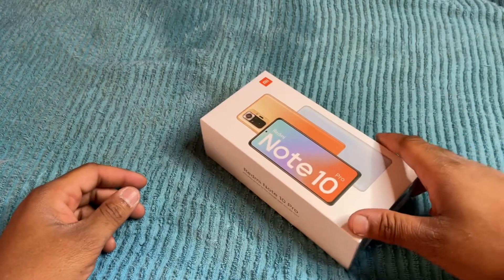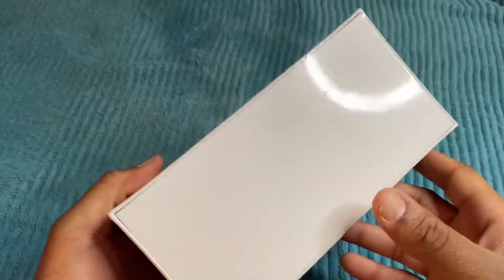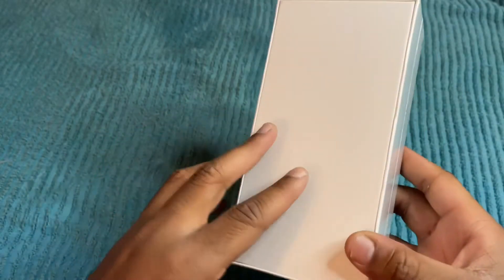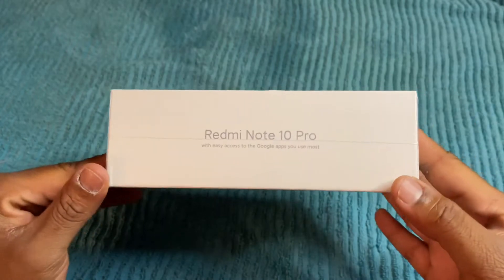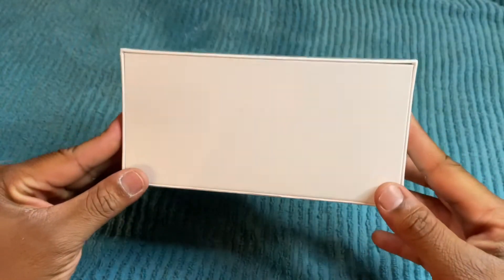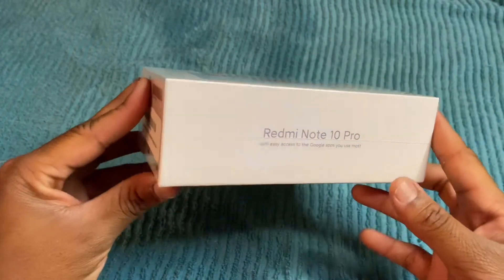I have the OnePlus 7T — I don't have it by me right now — but that phone is over 2 years old and it's been through a lot of stuff. It's cracked right now, so I just went ahead and picked this up as a replacement phone. I've been seeing a lot of good things on YouTube about this phone; they say it's a really good mid-range phone, so I thought I would do a quick unboxing and first impressions video.